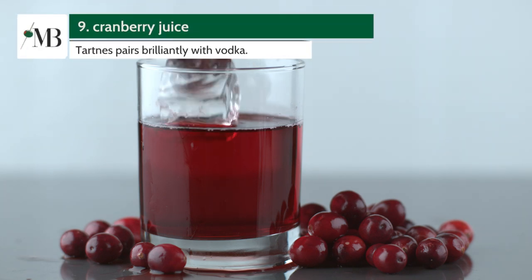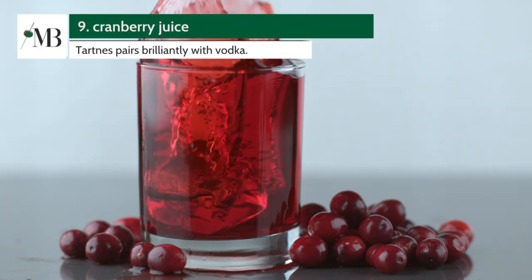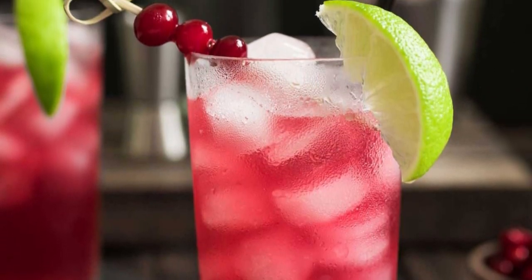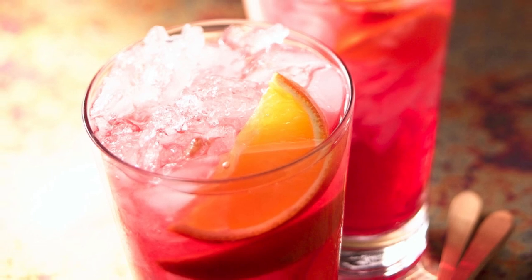Number 9 is Cranberry Juice. This is the base for the famous Cape Codder cocktail. The tartness of cranberry juice pairs brilliantly with vodka, creating a thirst-quenching beverage.